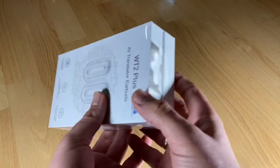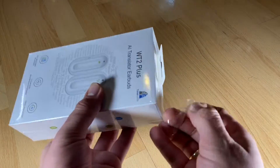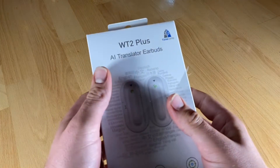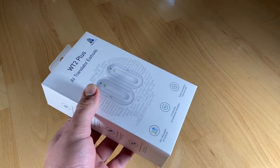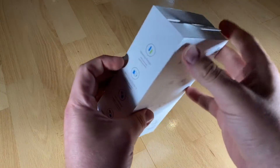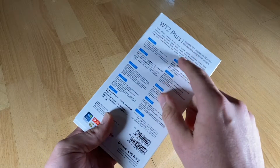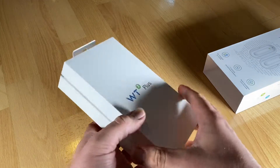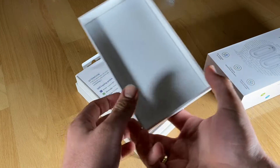95% accuracy and real-time translation. The WT2 Plus language translator has 95% ultra-high translation accuracy for daily usage. WT2 has acquired strong external technical support from Google, Microsoft, and AI labs. Industry-leading AI algorithms enable real-time translation in complex and challenging environments with voice detection and audio pickup.